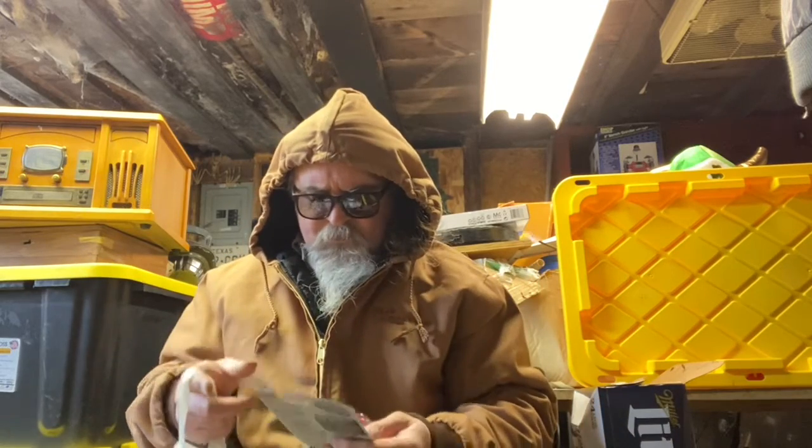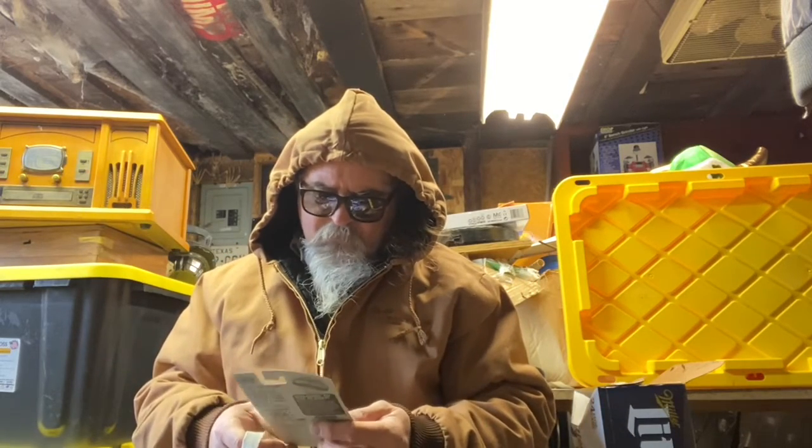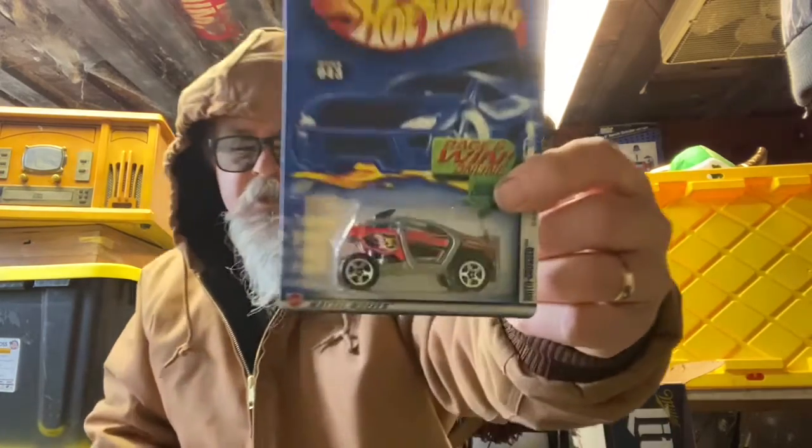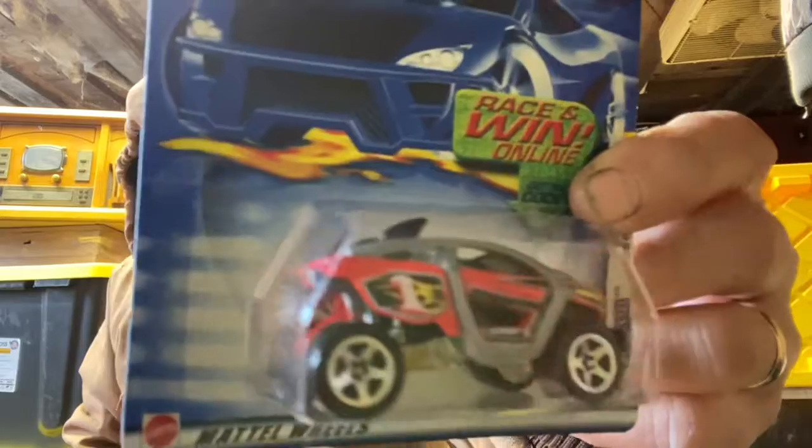Oh no, what's this? Another motocross! Is that a different color than what we showed the other day? I think it might be — maybe.